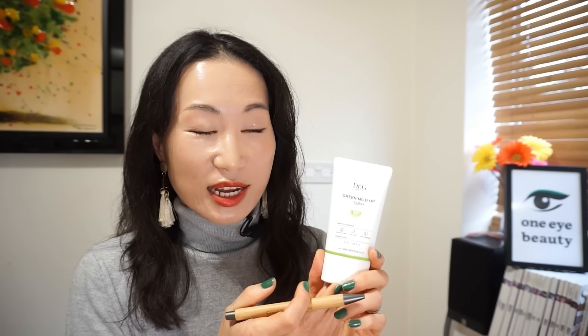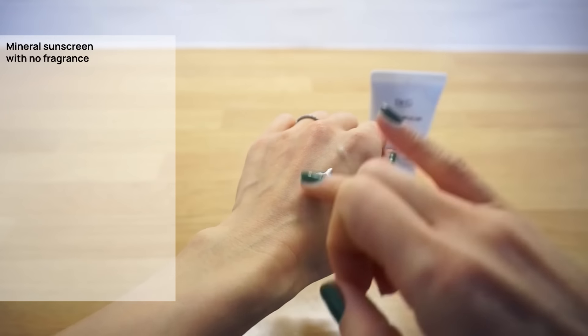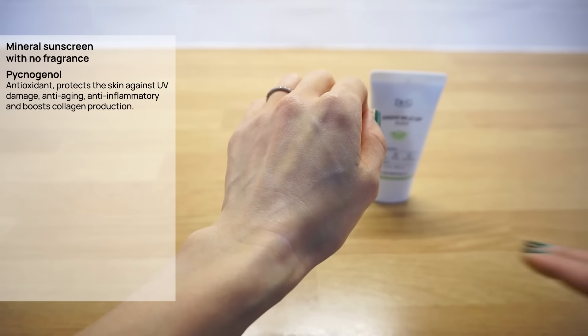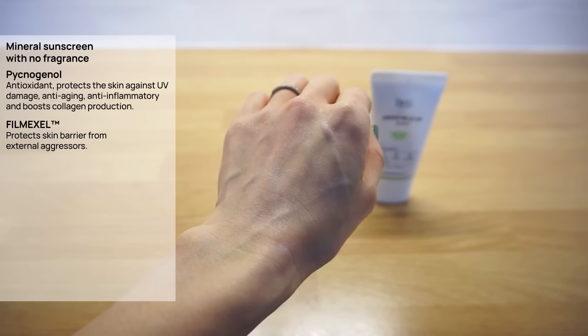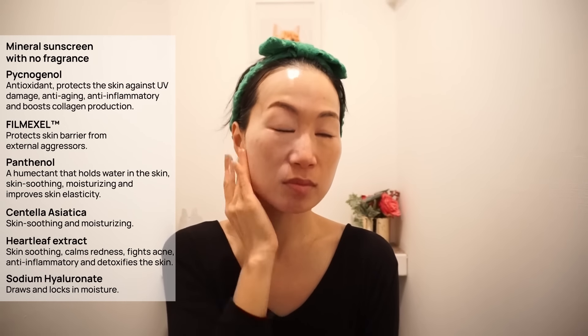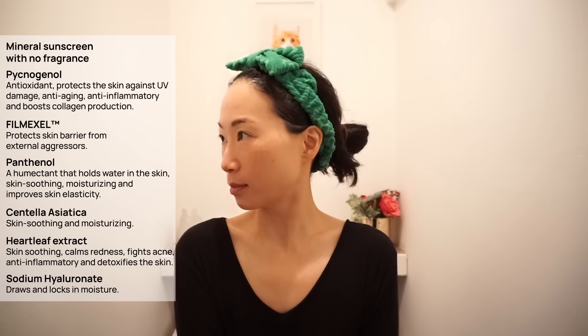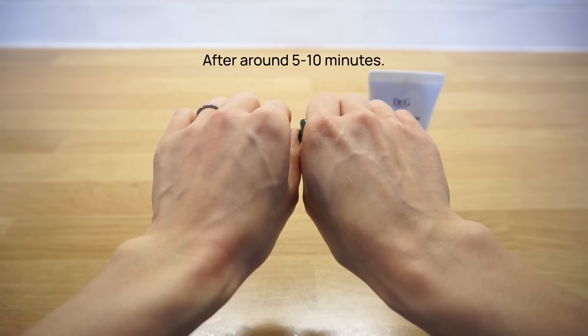The key ingredients in this sunscreen are centella asiatica and heartleaf extracts, which are star ingredients to soothe and calm the skin. This also contains plenty of good mineral UV filters, as you can see here, for your sun protection. This is a mineral sunscreen with a non-sticky matte finish. It contains pycnogenol, extracted from pine trees, and filmexel, to protect the skin barrier from external aggressors. This also contains multiple skin-soothing and hydrating ingredients like panthenol, centella asiatica, and heartleaf extracts. It also has sodium hyaluronate, which is a salt form of hyaluronic acid in a smaller molecular size, so it will penetrate well into the skin for more effective hydration. As you might have noticed, it left a bit of white cast as soon as I applied it on, but after a short while this disappeared, leaving no white cast.